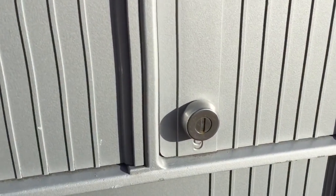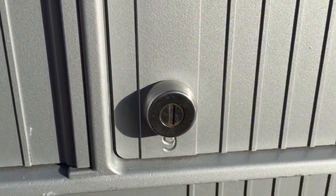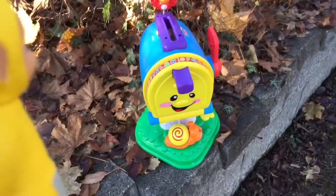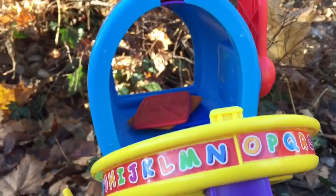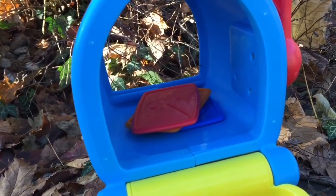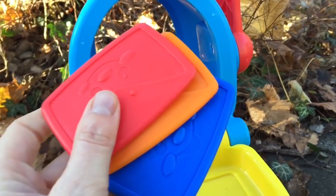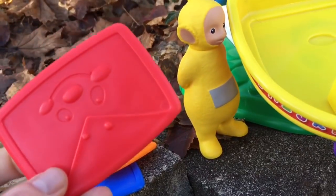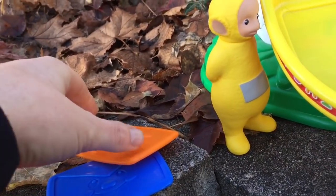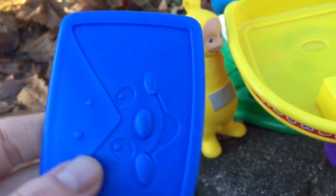We've arrived at our mailbox, number nine. But guess what — I forgot my key, so instead we're going to open the Teletubbies mailbox. Look, the Teletubbies have three pieces of mail. I love getting letters. We have a red one, an orange one, and a blue one.